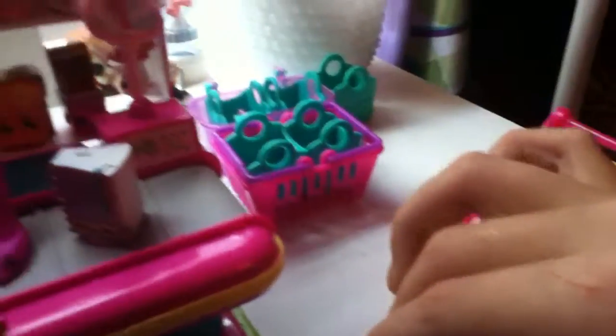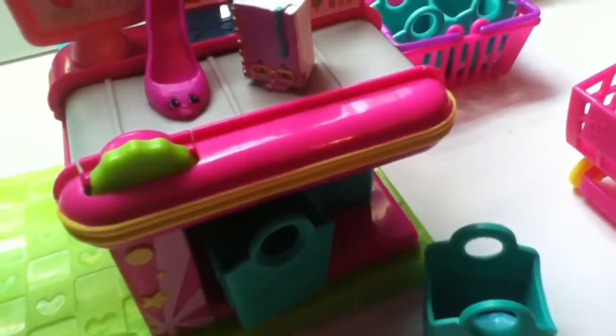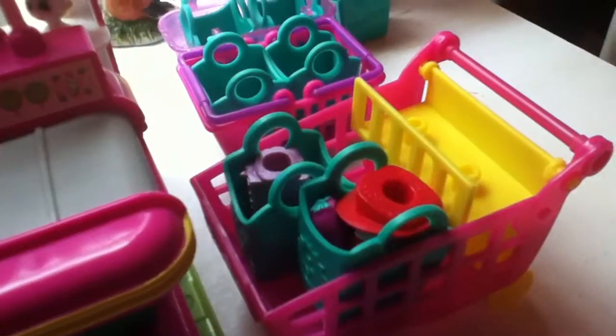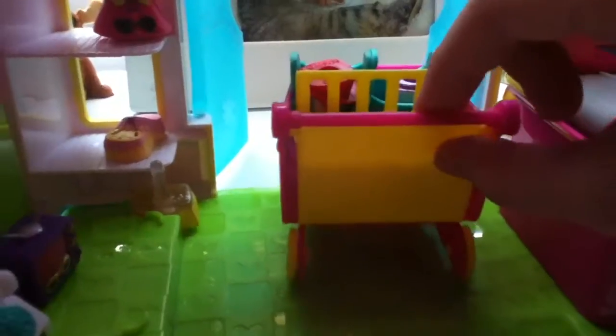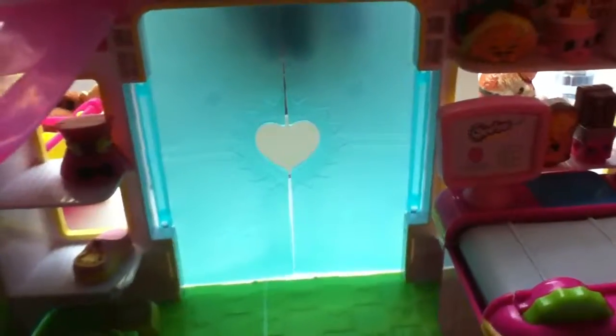I'll be back when I have all the Shopkins in the bag. So we have all of our stuff. We are going to check out, but since it's my store, I don't really have to pay. I will return these items after the video. See you guys later! Bye. Come to Small Mart. Bye bye!